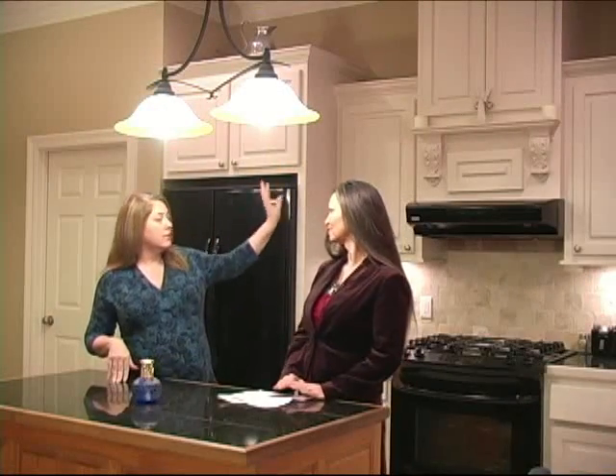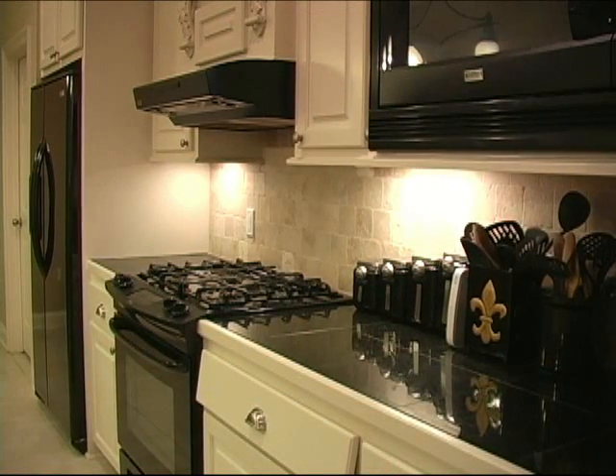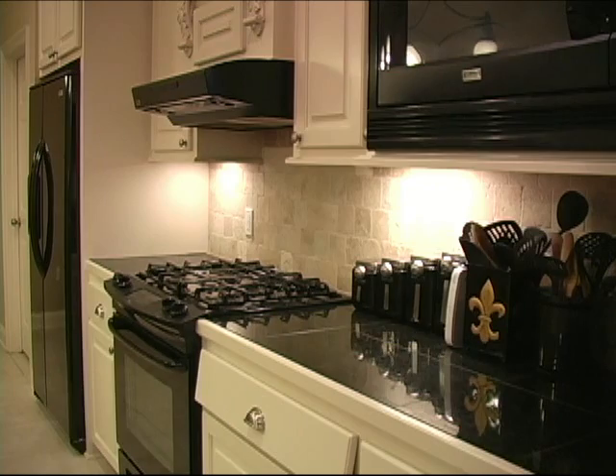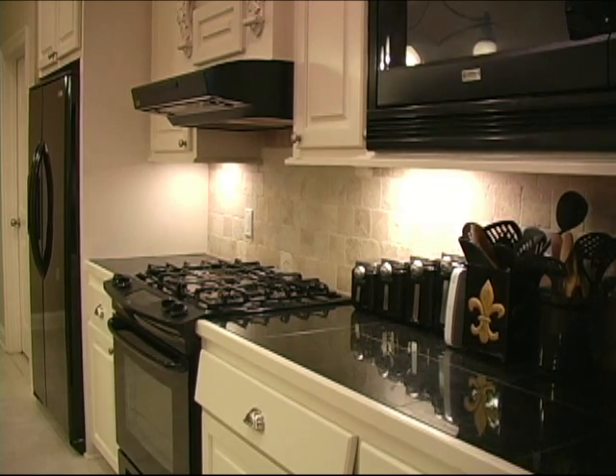The little finials and things on the cabinets just make a house a home, make it pretty. Don't forget the gas range stove — you've got the upgraded cabinetry, the granite, and also the crown molding and the upgraded light fixtures too.